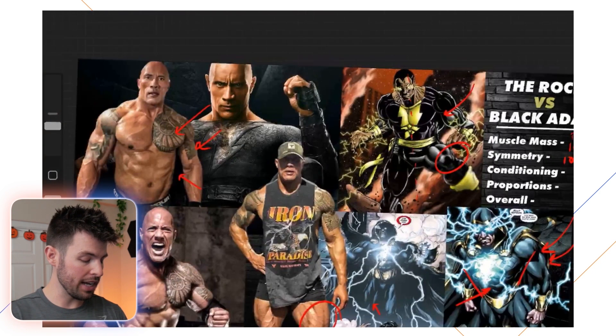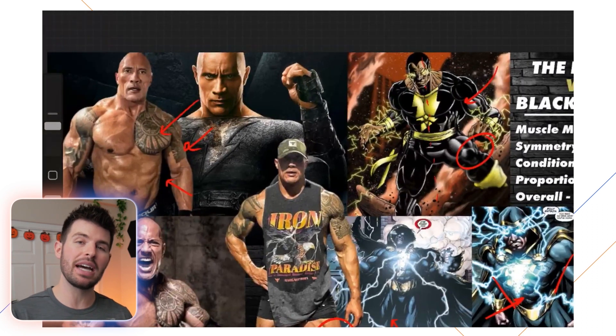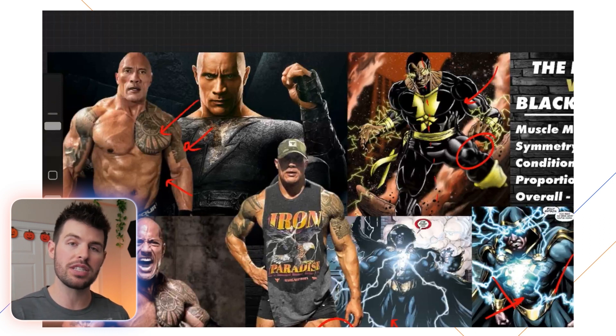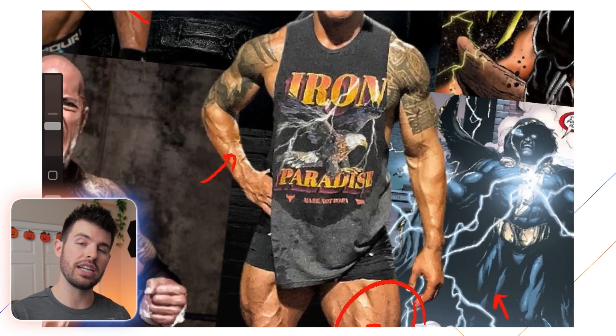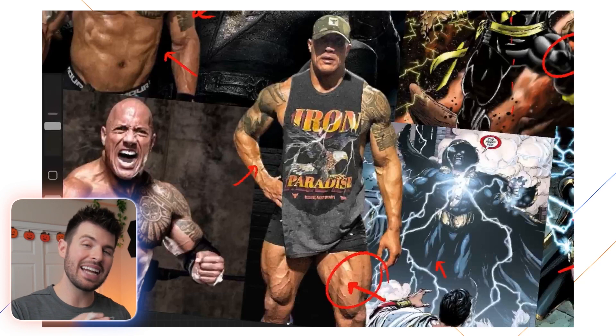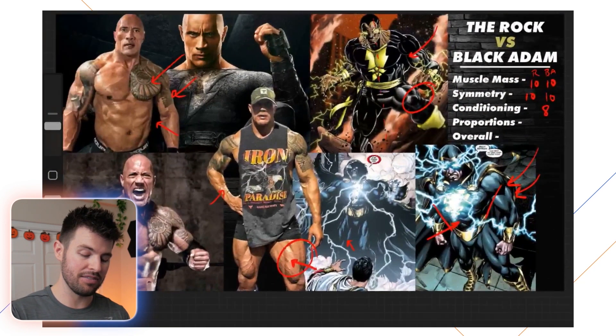The Rock also has really good conditioning, but keep in mind he's conditioned for movies, not a bodybuilding stage — that's a little different. On a bodybuilding stage you'd see a lot more separation, vascularity, and feathering in the muscles. You can see some of that, like the vascularity in his legs and arms, but from a bodybuilding perspective he's lacking just a bit. I'm giving him a 7 out of 10.